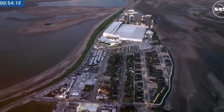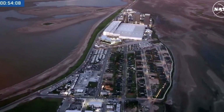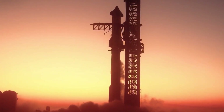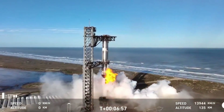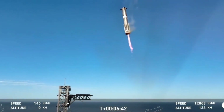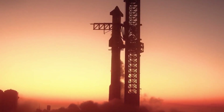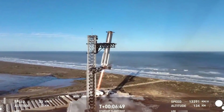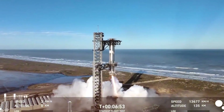At Starbase, Texas, a rocket taller than the Statue of Liberty descends from the sky at breathtaking speed. In less than a decade, SpaceX has revolutionized the space industry by achieving what once seemed like science fiction — catching rockets in mid-air. The mechanical arms of Mechazilla extend from the launch tower like a high-stakes game of catch, representing one of the boldest innovations in spaceflight history.